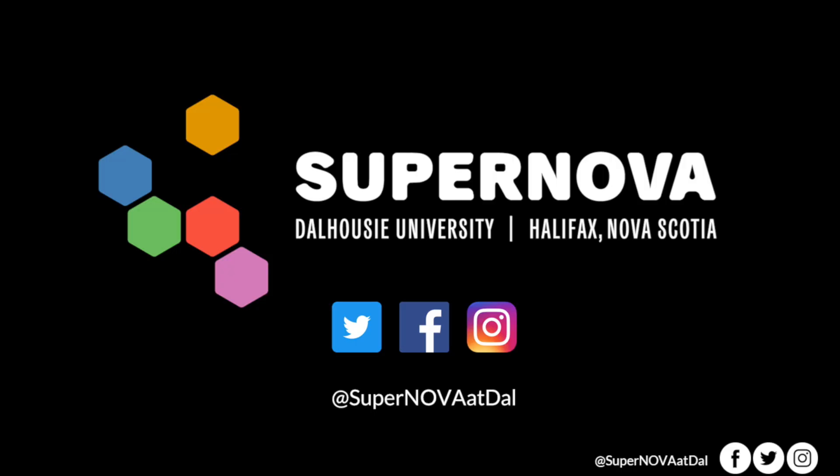Thanks again for bearing with us through our technical difficulties today. Hopefully you enjoyed our video, and if you have any questions please throw them on our Facebook event. We'll be monitoring throughout Oceans Week to answer any questions you might have. Please stay tuned — we'll have some more ROV footage coming to you, hopefully live soon. Happy Oceans Day, folks. Bye-bye.